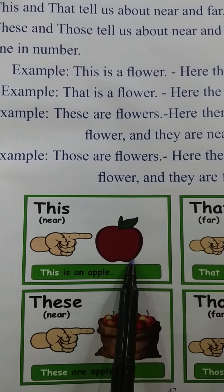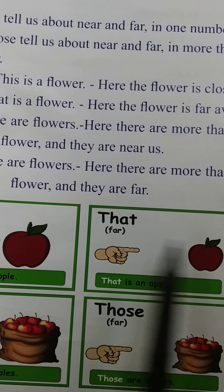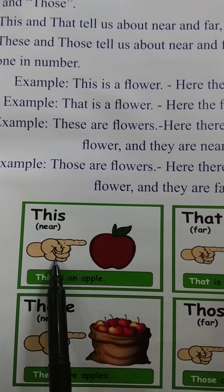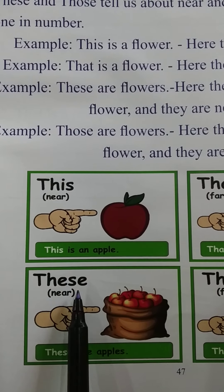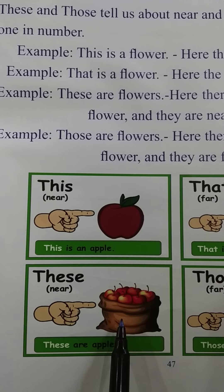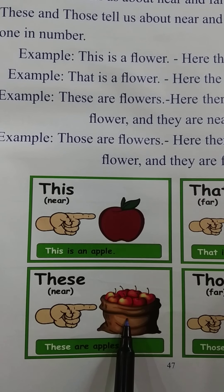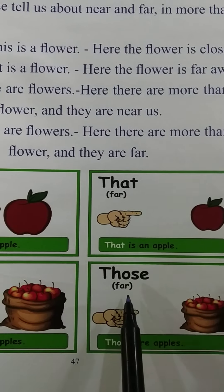'This' — one apple near us. 'That' — one apple far from us. 'That' indicates one apple only but far from us. 'This' indicates one apple near us. 'These' indicates more than one apple near us, and 'those' indicates more than one apple far from us.